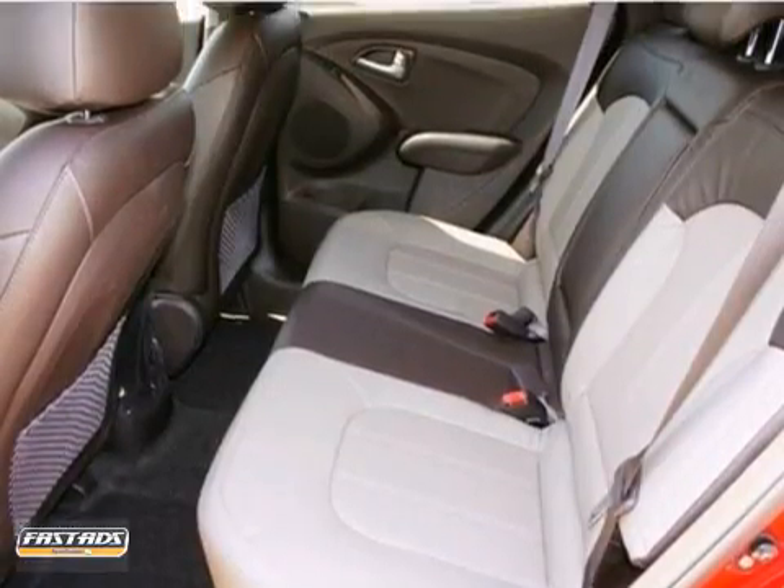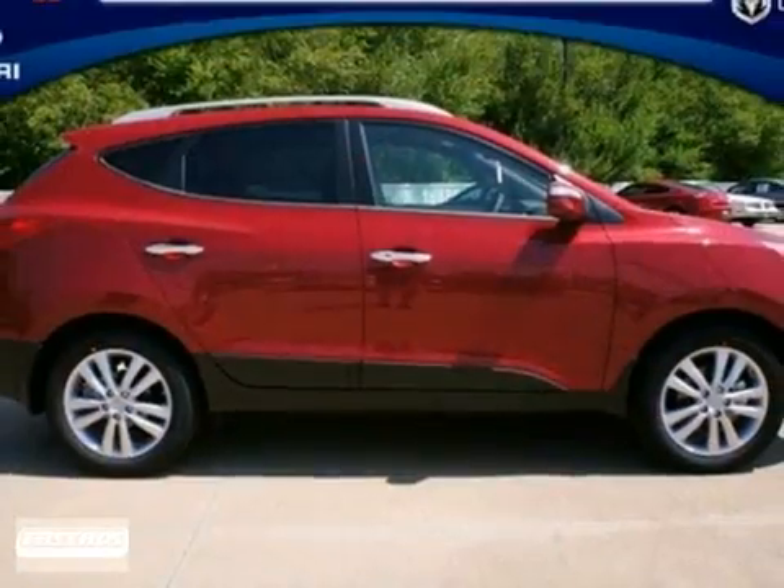A multifunction steering wheel and a rear spoiler make it even more appealing. So don't miss out, come see it today.